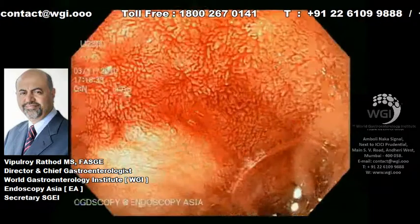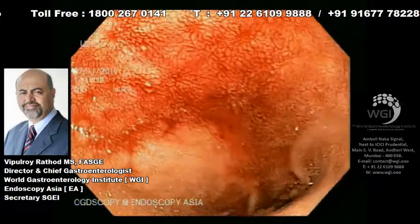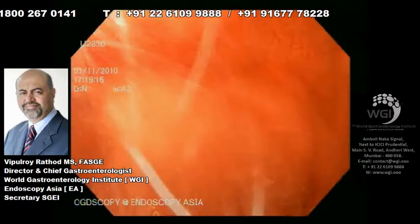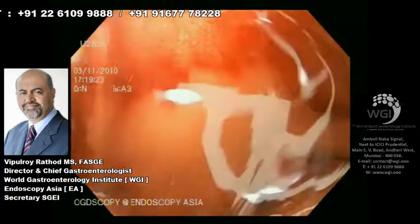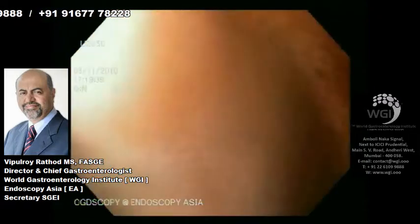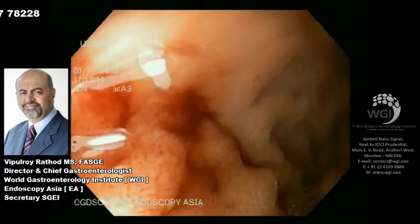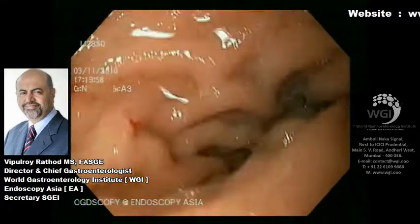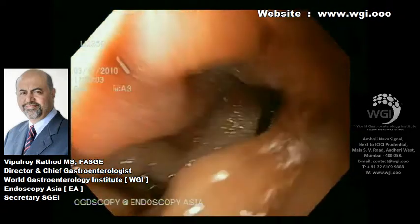Once you identify fresh blood in the duodenum, you go a little slow and give some gentle wash. We are constantly washing and aspirating at the same time, making sure that all the duodenal mucosa is observed very carefully. You can see the villi on high resolution, high definition endoscopy. This is where the importance of high definition endoscopy comes in — to pick up very small bleeding sites.